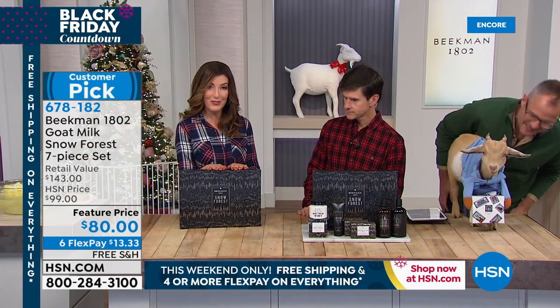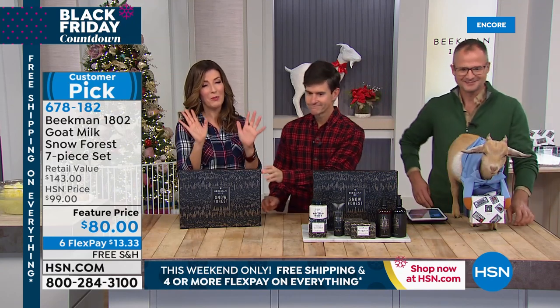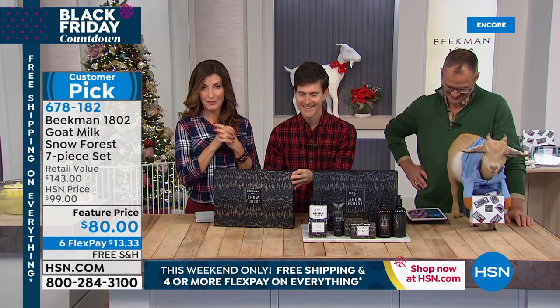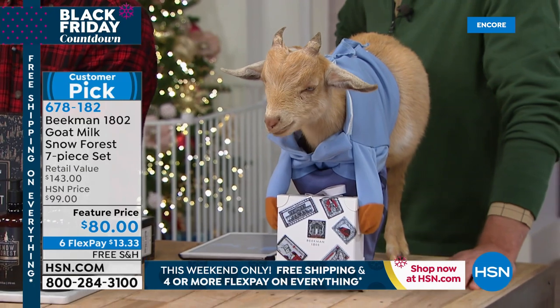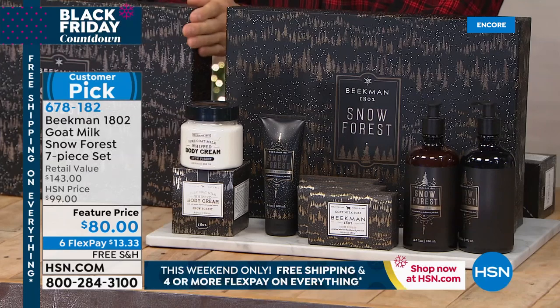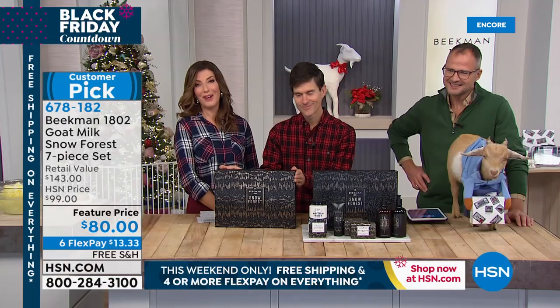This will be maybe your very first purchase — the Snow Forest collection. This is the one we wait all year for. They only bring out Snow Forest at the holiday, but it's their signature holiday fragrance. It's a huge $143 value that you're getting for $80. Inside each box are seven full sizes.